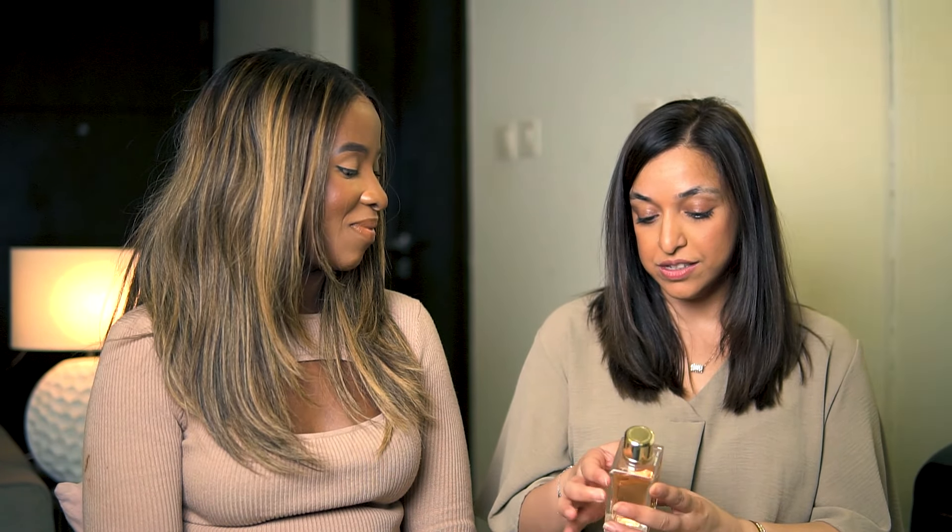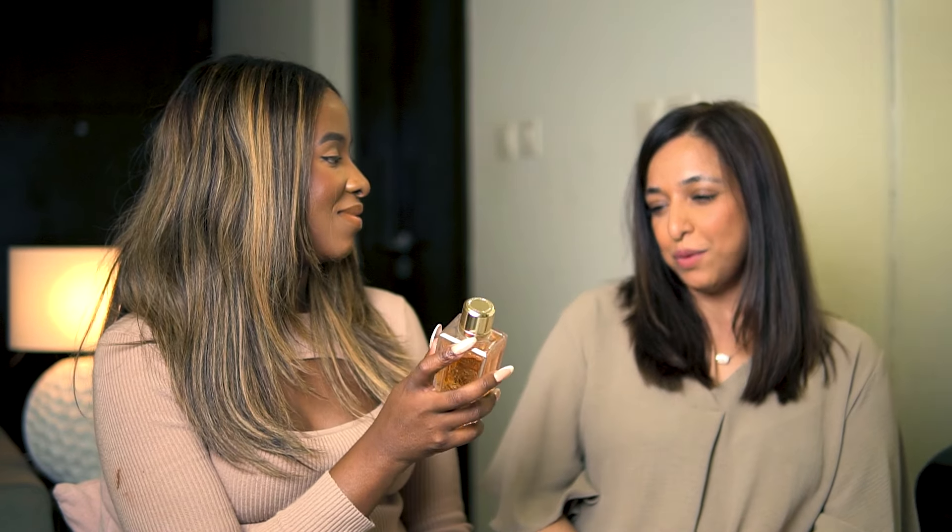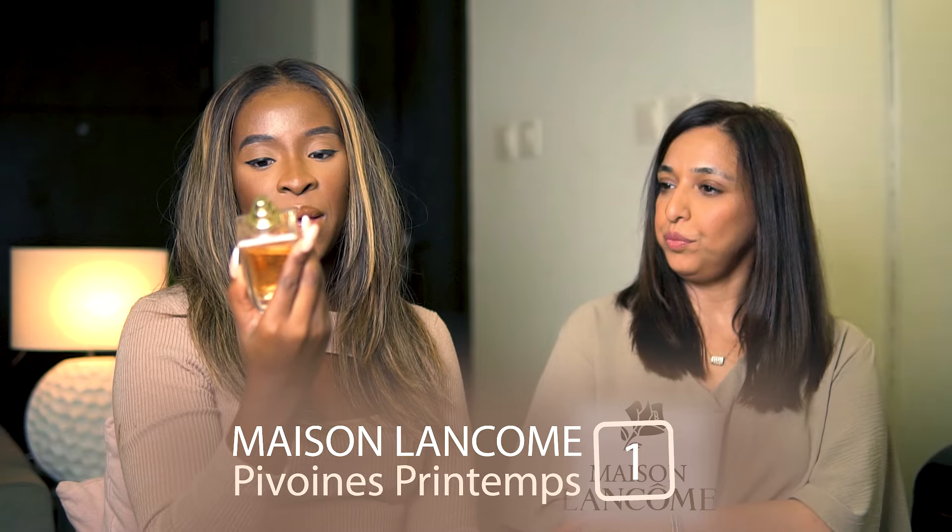Okay, let's go! You ready? I'm ready. So we're going to start off nice and easy. What are your thoughts on the bottle? It looks nice, it's pretty — the decor of the product is really nice. It's a magnetic cap — fancy! It looks very chic, very expensive. What do you think it's going to smell like? I'm getting a very powerful floral smell from this. Okay, this is Pivones Printemps by Maison Lancôme.